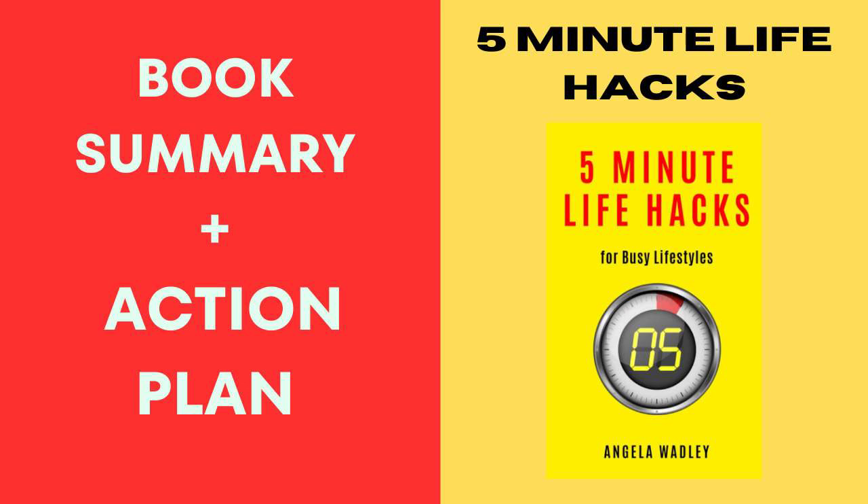So, my friend, grab the book, let Angela Wadley be your life hack companion, and get ready to tackle your busy days with newfound ease. With these quick and clever tips, you'll be navigating the chaos of life like a pro. You've got this.